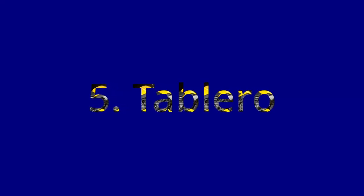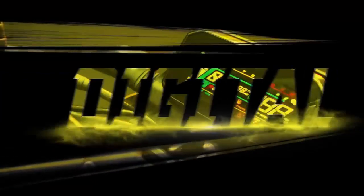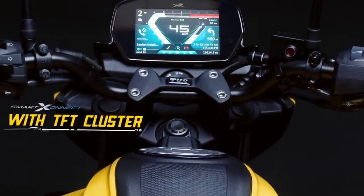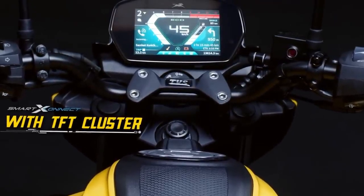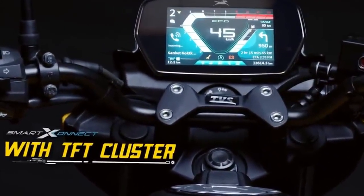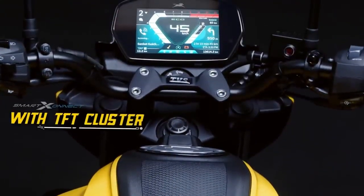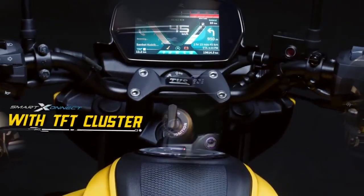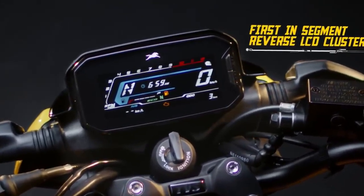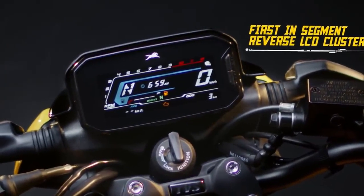El tablero. Aquí hay que tener en cuenta unos detalles. En las tomas promocionales de TBS se pueden ver dos tipos de tablero. El primero, nos muestran un tablero TFT de muy buen tamaño, el cual se puede utilizar con el Smart X-Connect, ya incluido desde el Apache 160, 4 válvulas en adelante, que probablemente solo está disponible en la versión de la Raider de la India. Por otra parte, también nos muestran un tablero LCD, el cual he visto presente en diferentes videos de youtubers de varios países de Latinoamérica, así que puedo decir que es el modelo más común que vamos a tener disponible.